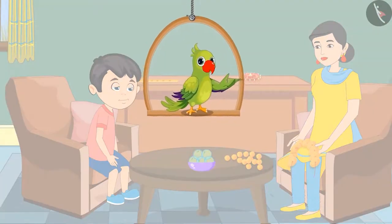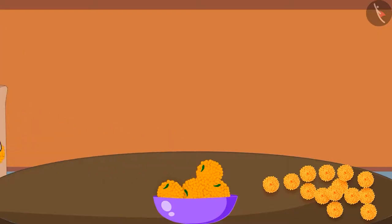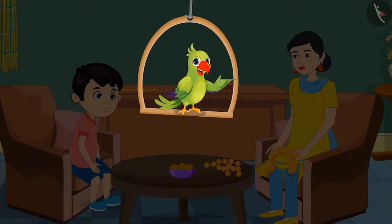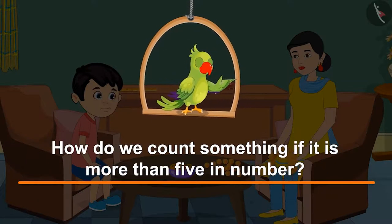Children, did Chotu count the laddus in the bowl properly? Let us see. Very good Chotu. Now you can eat 2 out of these 5 laddus — 1 and 2. Thank you mom. So children, like Chotu, you also know numbers from 1 to 5. Let us now see how we count something if it is more than 5 in number.